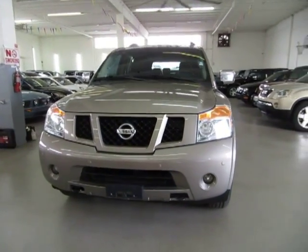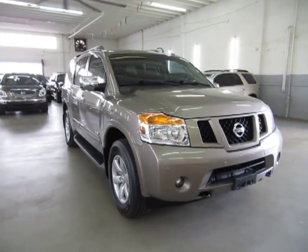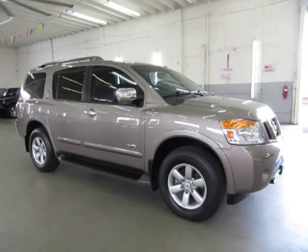It has a powered tailgate and four brand new Bridgestone tires that we just put on, with less than a couple of miles just back and forth to the tire shop. It has a clean title and a clean Carfax you can view right now for free at our website, VehicleMax.net.